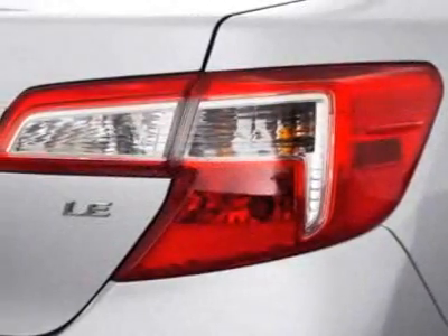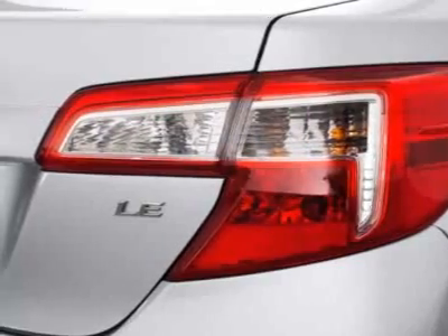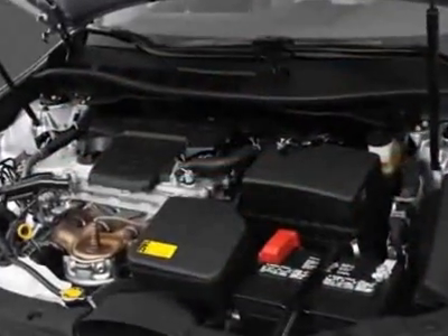This Camry boasts a 2.5 liter inline 4 engine and has an unspecified transmission.